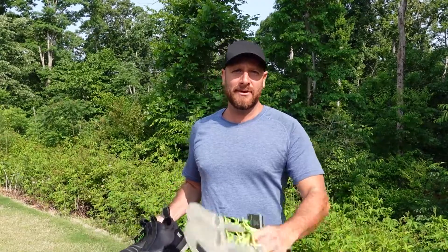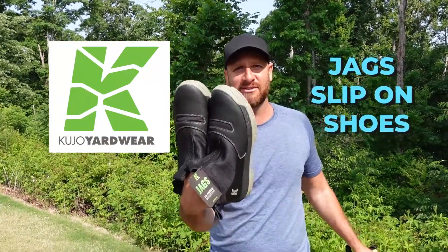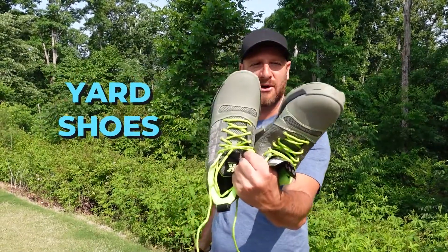To solve that problem, I'm gonna wear some Cujo shoes. They sent me their Jag slip-on shoes and these awesome yard wear shoes. I've had a pair of these in the past, I just didn't take them to Jason's that day and I paid for it.